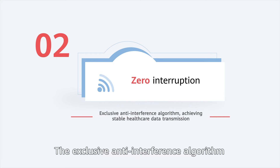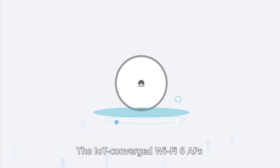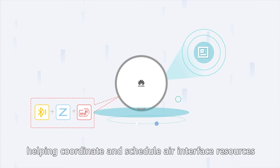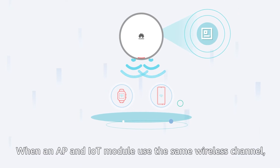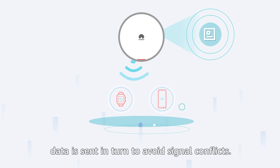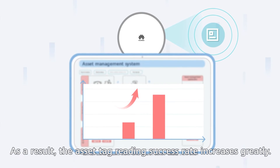The exclusive anti-interference algorithm is adopted to achieve stable healthcare data transmission. The IoT-converged Wi-Fi 6 APs have built-in anti-interference modules, helping coordinate and schedule air interface resources for Wi-Fi and IoT protocols. When an AP and IoT module use the same wireless channel, data is sent in turn to avoid signal conflicts. As a result, the asset tag reading success rate increases greatly.